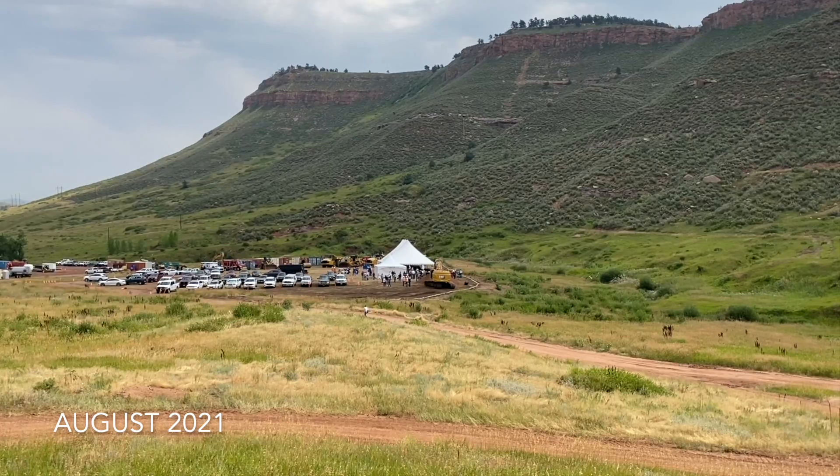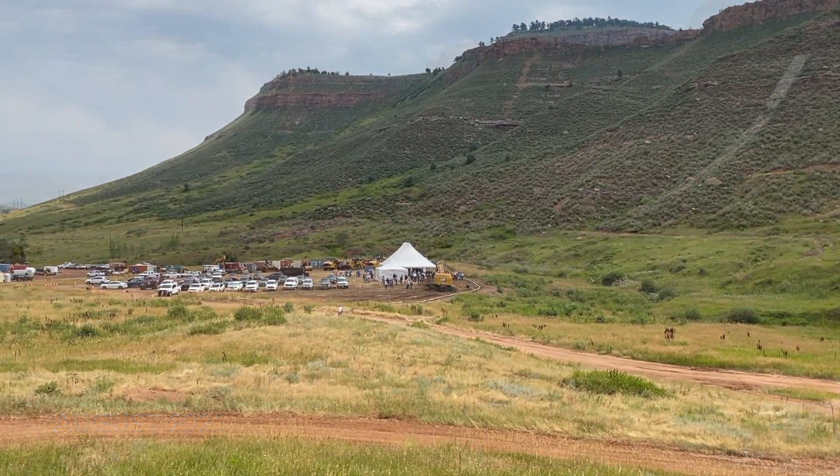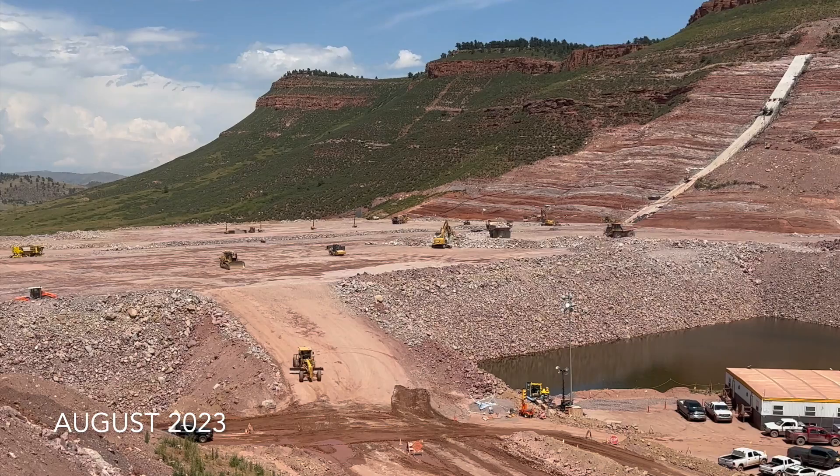The metamorphosis of the valley from groundbreaking to today, August 2023, is nothing short of amazing.